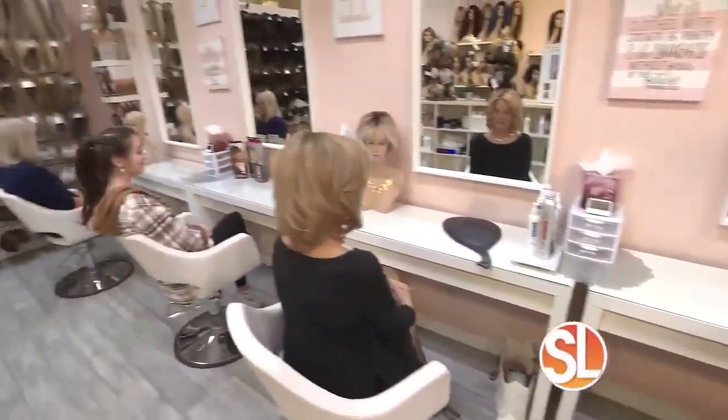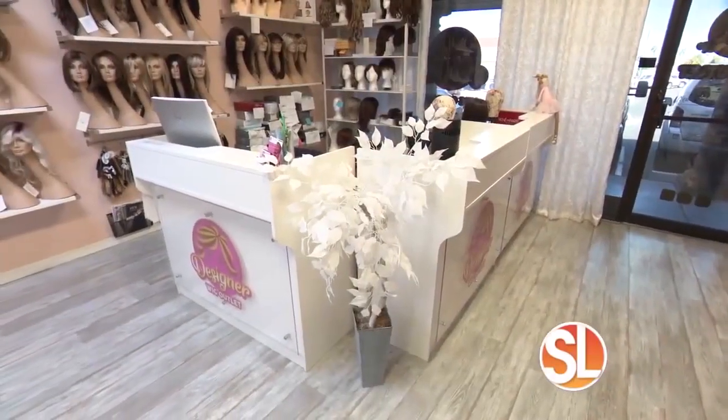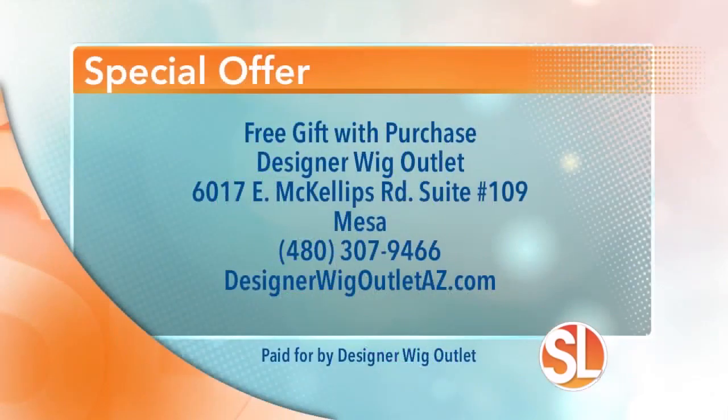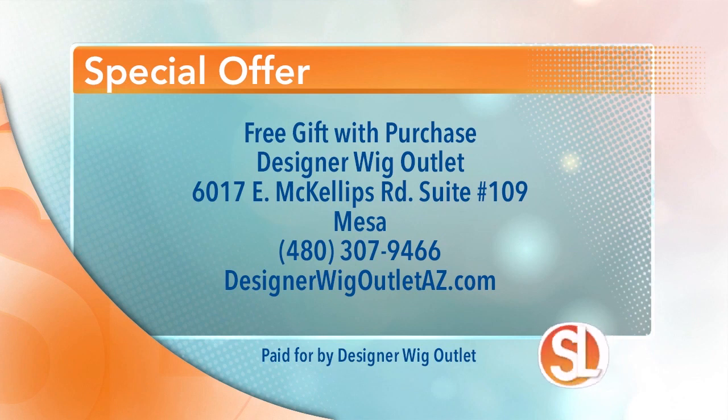Here's the best part — it takes about five seconds to get ready in the morning. Haley, thank you so much for inviting us over. Receive a free gift with purchase at Designer Wig Outlet. They're located at 6017 East McKellips Road, Suite 109 in Mesa. Call 480-307-9466 or visit the website to learn more: DesignerWigOutletaz.com.